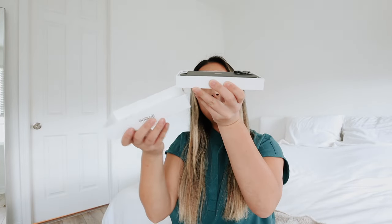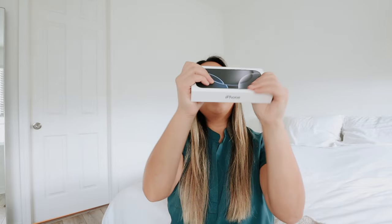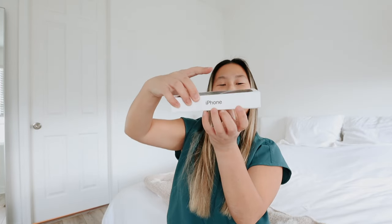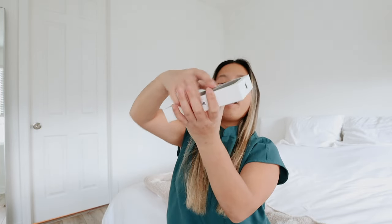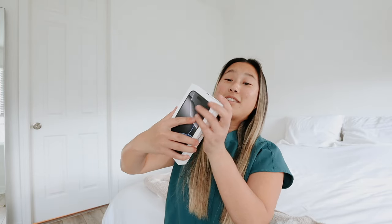Oh whoops — I forgot to do the bottom, that was a fail. Okay it came off so nicely in the beginning and then I just — oh my goodness. Okay here we go. Oh so pretty. It literally looks like the 15, I'm not even joking. This is actually quite funny.